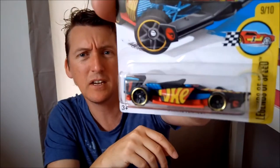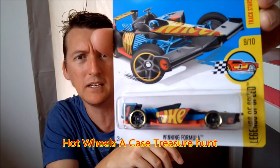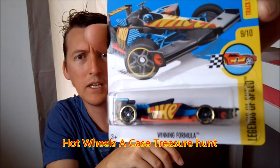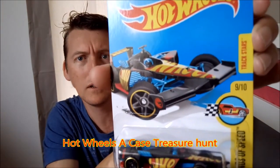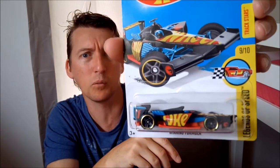But this Legends of Speed does feature this Treasure Hunt. This is the first Treasure Hunt of 2017. You can check it out — awesome vehicle. I like the long international card. This is from the worldwide case.